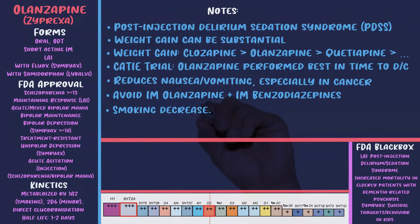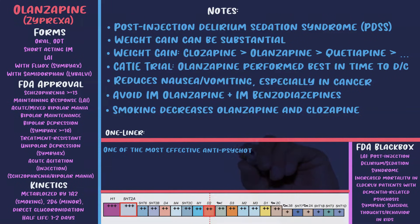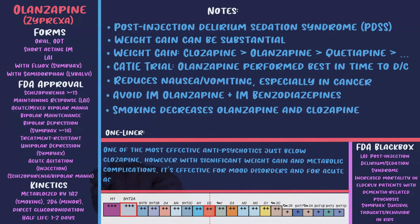Among newer antipsychotics, olanzapine, risperidone, quetiapine, aripiprazole, and asenapine have been the most well-studied for mania. Smoking significantly impacts Zyprexa levels, so whenever a patient changes their smoking habits it's important to adjust the dose — it's the polycyclic aromatic hydrocarbons in tobacco smoke causing the interaction, not the nicotine. The one-liner: olanzapine is probably one of the most effective antipsychotics, just below clozapine, but significant weight gain and metabolic complications are major concerns; be aware of the smoking interaction given the high prevalence of smoking in schizophrenia patients.